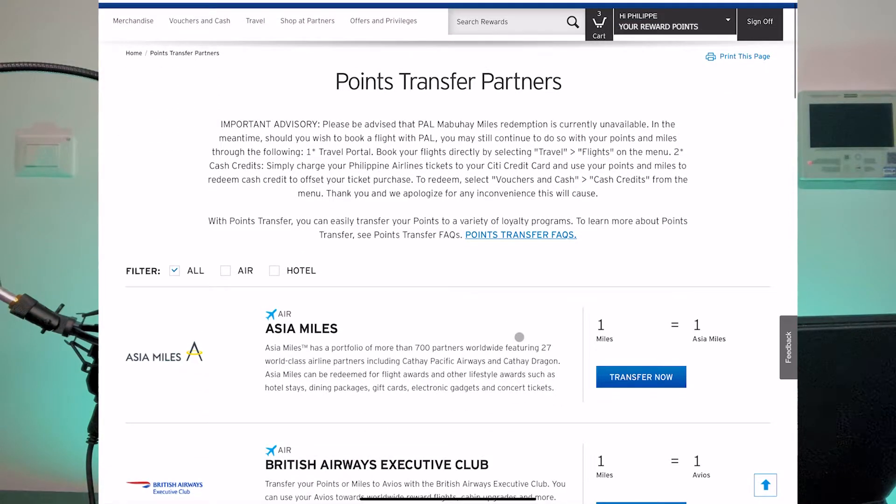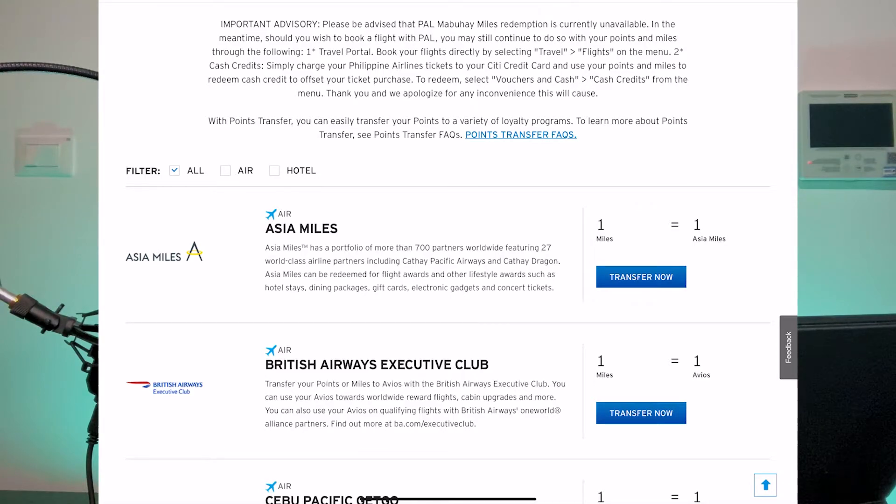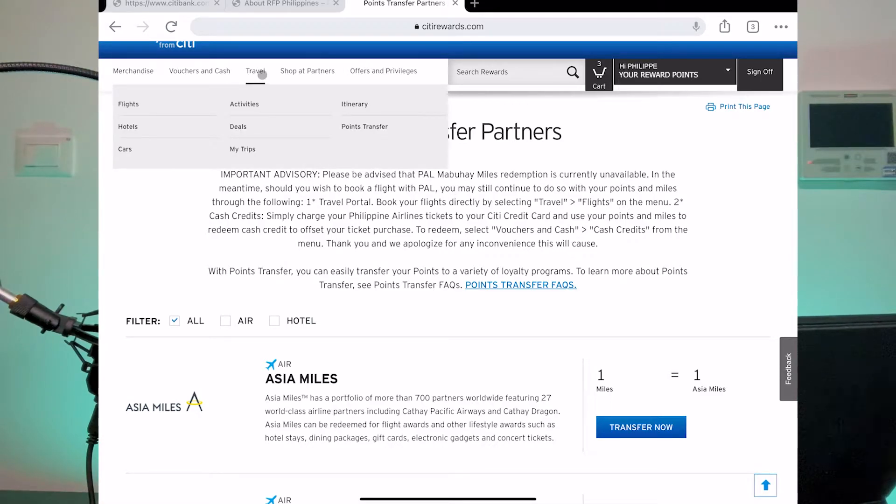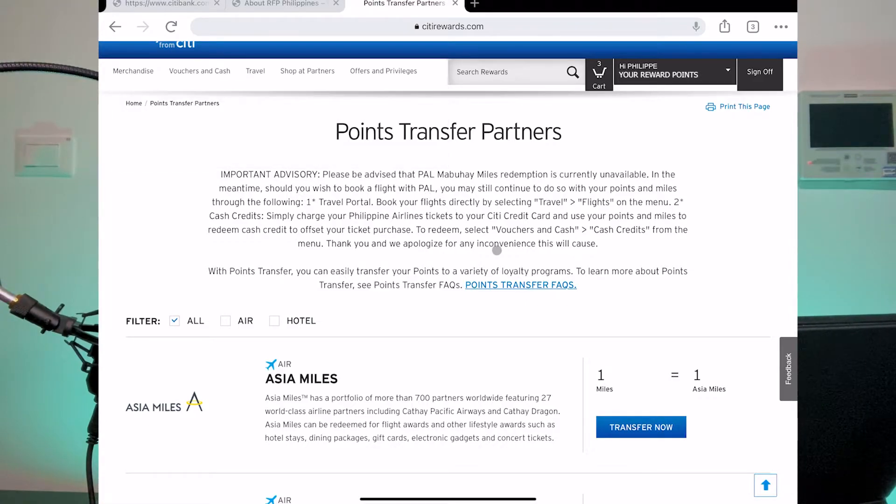In the Points Transfer section, you will have all the point transfer partners and you can select all of the different loyalty programs you may already be subscribed to. Just note that as stated in the advisory section, the Philippine Airlines PAL Mabuhay Miles redemption is currently unavailable. If you want to book PAL specifically, you would have to go through the travel portal under 'Travel and Flights' on the main menu — that is a purchase of a Philippine Airlines flight, not a points transfer to your Mabuhay Miles account.